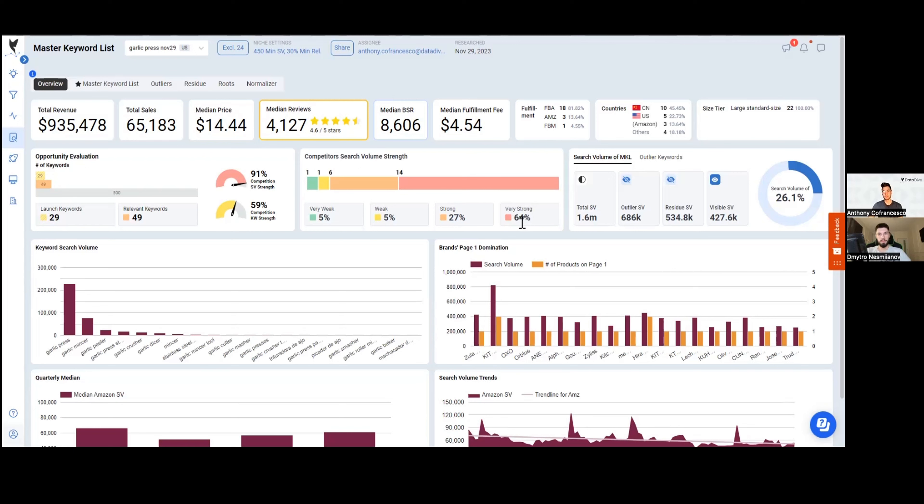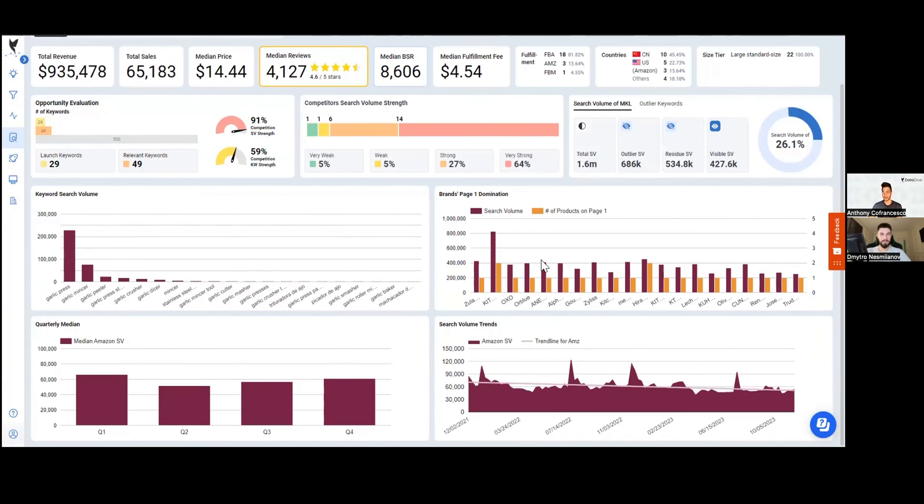Anyone at 80% plus is very strong, 60-plus is strong, 40-plus is moderate, and 20-plus is very weak. I don't think anyone needs to hear this because you shouldn't sell a garlic press — it's obviously saturated. But this is what's cool about Datadive: I don't have to go with my gut or mince together data points. I can see right now that unless I'm ready to play for maybe 14th to 20th place in this niche, it's probably not a good idea to launch. Almost all the search volume comes down to two keywords: garlic press and garlic mincer, with a massive drop-off after that.